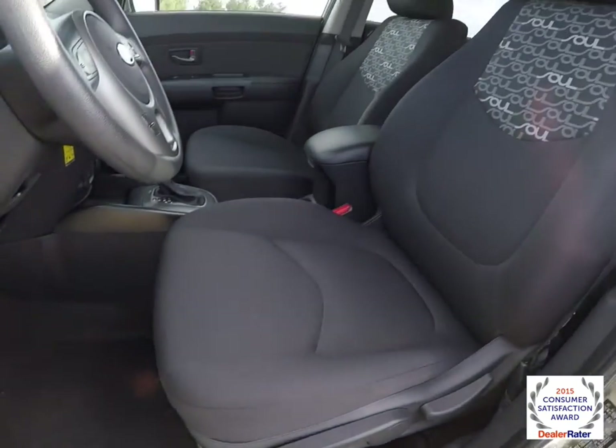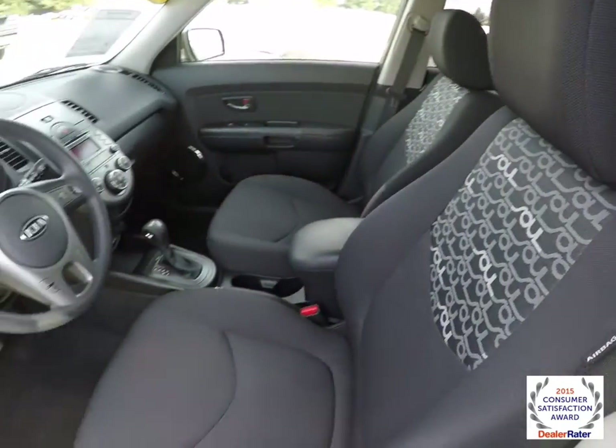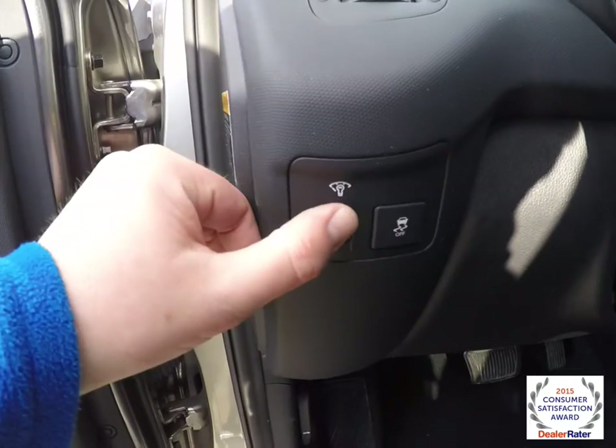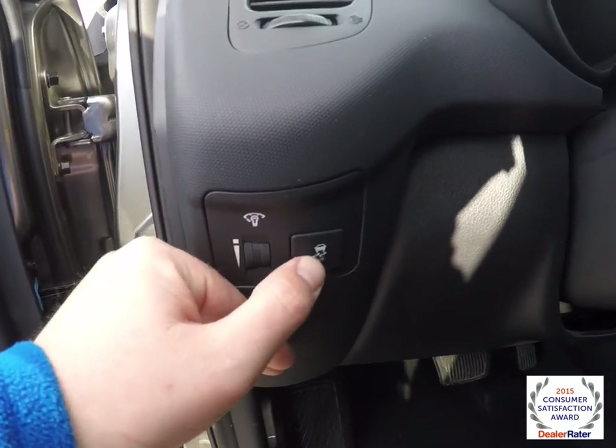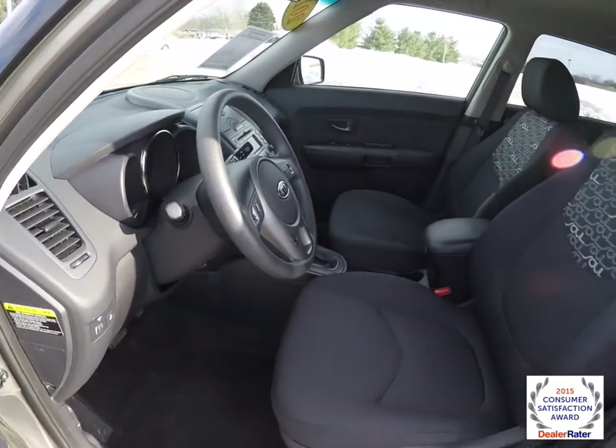Manual seat adjust. On the dash you have your instrument panel dim, traction control, and a tilt steering wheel with audio controls and Bluetooth controls.